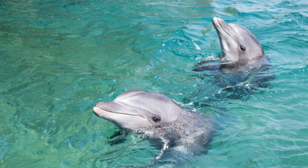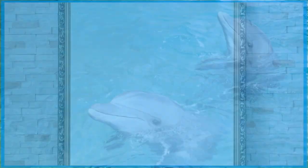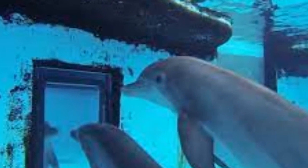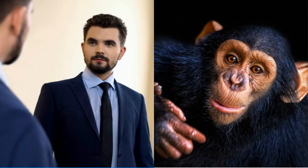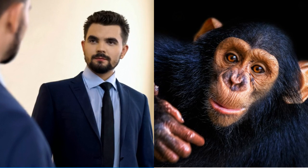This understanding has led scientists to study dolphins' intelligence even further. Scientists often use the mirror test to test animals' intelligence. The mirror test requires the animal to look into a mirror to see if they recognize themselves or not.